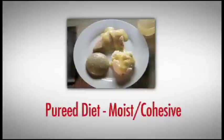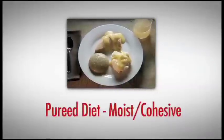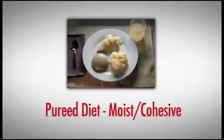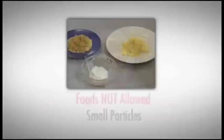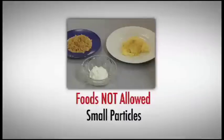With a pureed diet, food should be the consistency of a pudding. Cohesive pureed foods stay together in the mouth to travel more easily and safely down the esophagus to the stomach. Foods that may not be safe for people with dysphagia include those that have small particles, like rice, scrambled eggs, or cottage cheese.